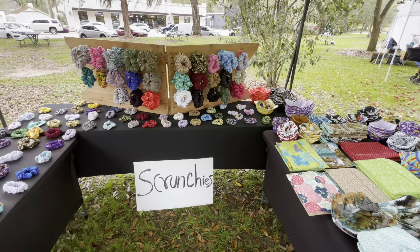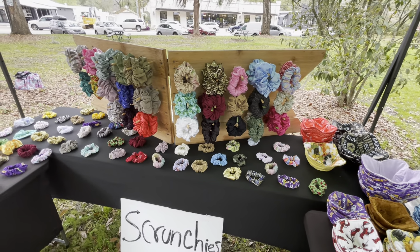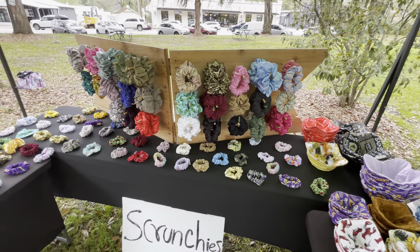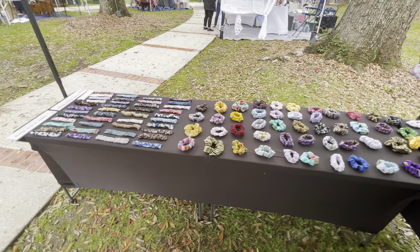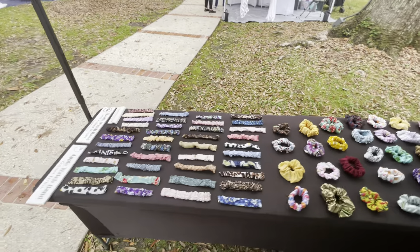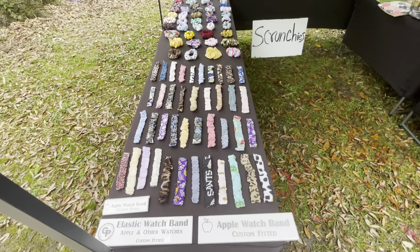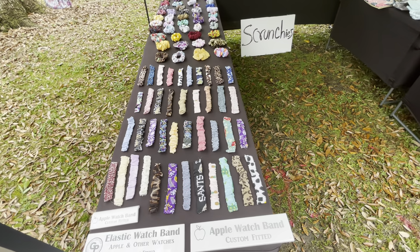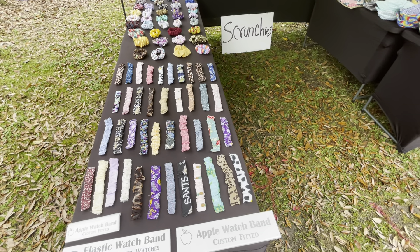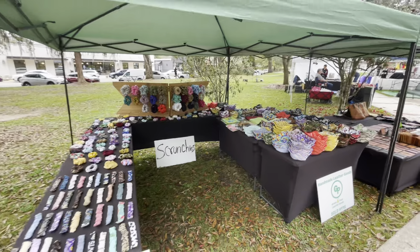I have the scrunchies — like XL size scrunchies — and I have the regular size scrunchies as well. And the Apple Watch wristbands — it's elastic, so I just put the attachment at the end and then you can attach it to your Apple Watch.